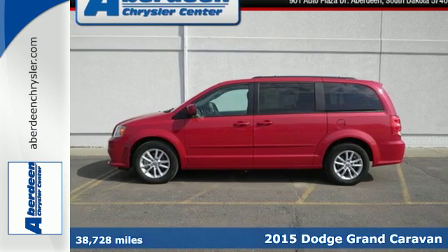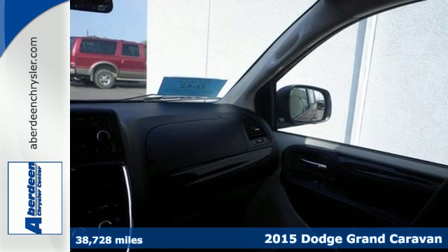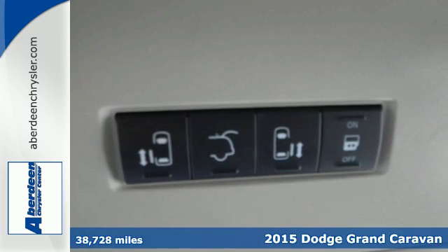Here's a 2015 Dodge Grand Caravan. Adventure is still a part of your life — it just has a little different meaning now, and this Grand Caravan is the perfect tool for it.